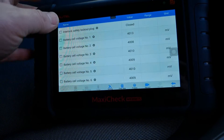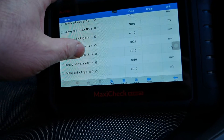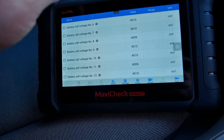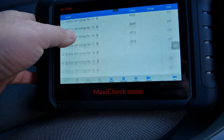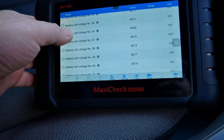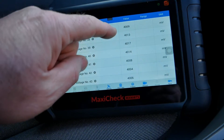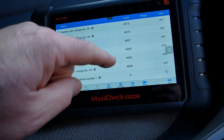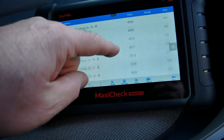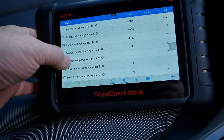First off, we're looking at the voltages of all the cells in millivolts — they're all about 4,010 millivolts. What we're looking for is all of them to be the same or fairly equal. The lowest one is 4,006 and the highest is 4,017, so they're all within a few millivolts of each other.